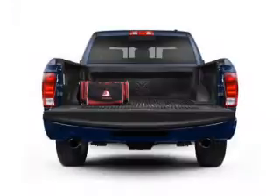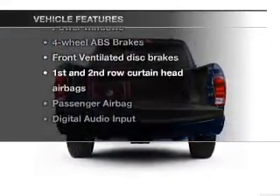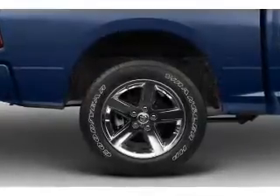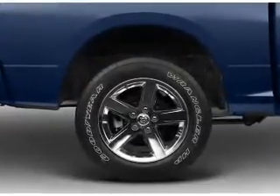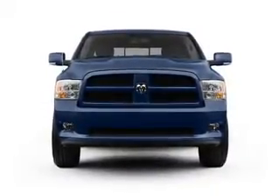Anti-lock brakes help you bring your vehicle to a safe stop. Plus, enjoy these notable features that are included in this vehicle: keyless entry, power door locks, power windows, cruise control, an AM-FM stereo with a CD player, satellite radio, and power mirrors.